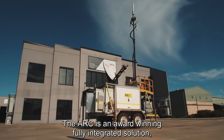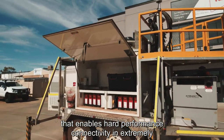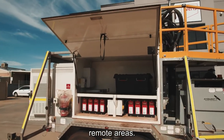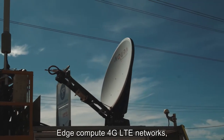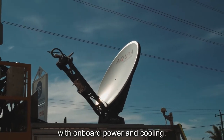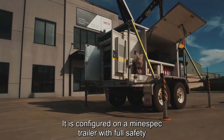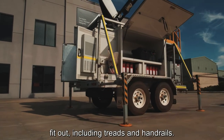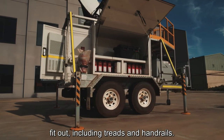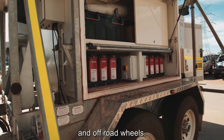The ARC is an award-winning fully integrated solution that enables high-performance connectivity in extremely remote areas. It brings together automated satellite backhaul, edge compute, 4G LTE networks with onboard power and cooling, configured on a mine-spec trailer with full safety fit-out including treads and handrails. The chassis is fully galvanized with heavy-duty suspension and off-road wheels.